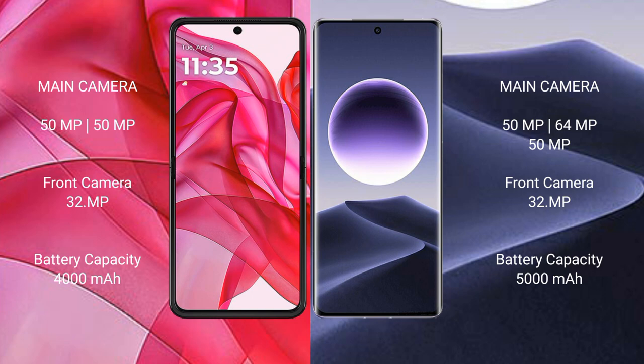The Motorola RAZR 50 Ultra is equipped with a 4000mAh battery with 45W fast charging support, while the Oppo Find X7 packs a larger 5000mAh battery with 100W fast charging support.